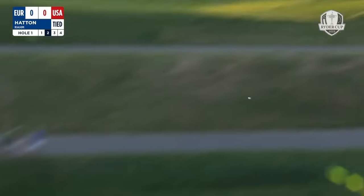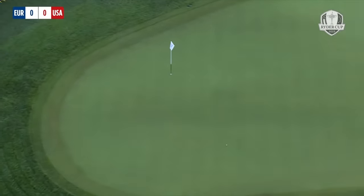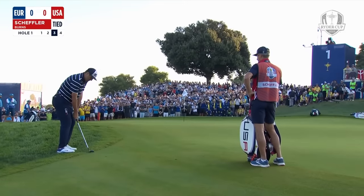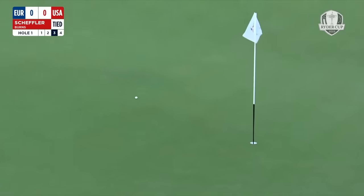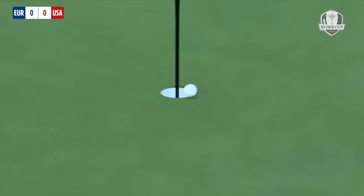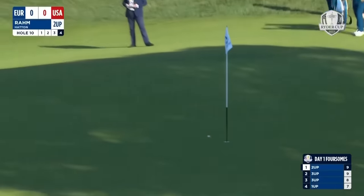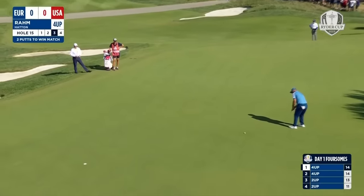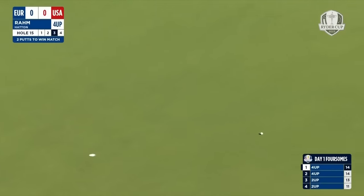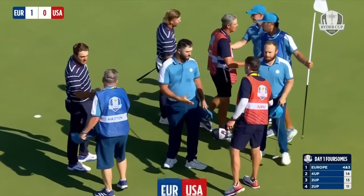Hatton coming in first, they were about equidistant and this is a great angle. Four and three, the margin of victory there, and the first point.